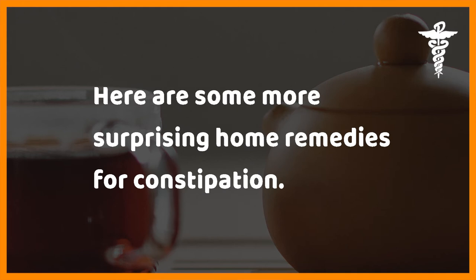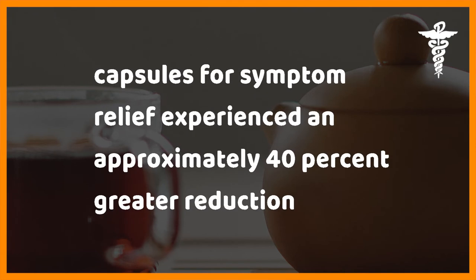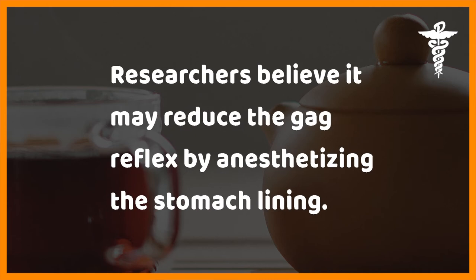A study in the Journal of Gastroenterology found that IBS patients taking peppermint oil capsules for symptom relief experienced an approximately 40 percent greater reduction in abdominal pain and a 50 percent greater reduction in bloating and flatulence than those patients receiving a placebo. Researchers believe it may reduce the gag reflex by anesthetizing the stomach lining.